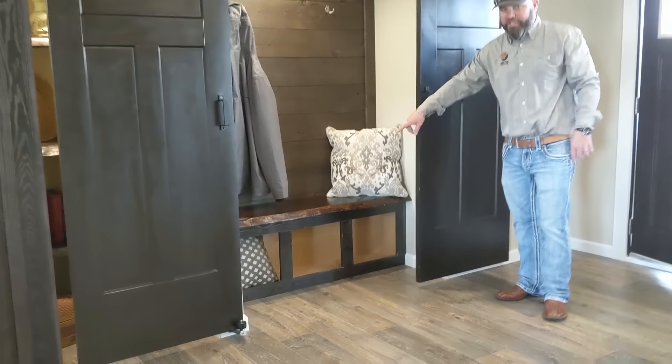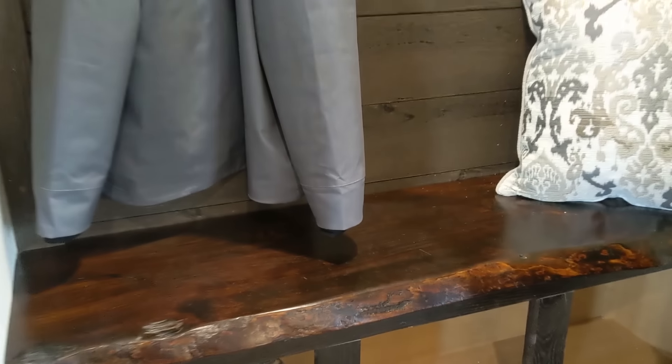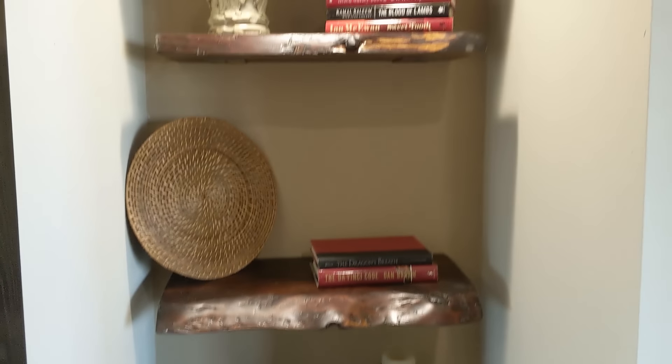Check out this live edge — this is a signature item for Winston. It's a live edge, actually built in Haleville, Alabama. You can see it's a live edge on the shelves and everything. Love that. It's one of our signature points.